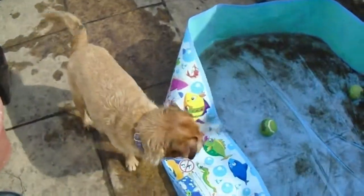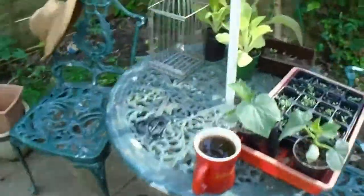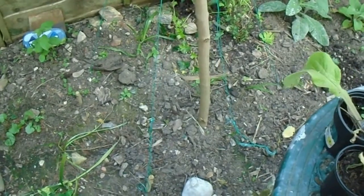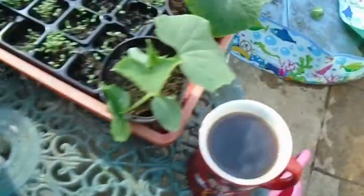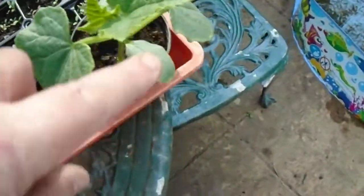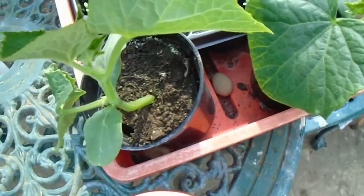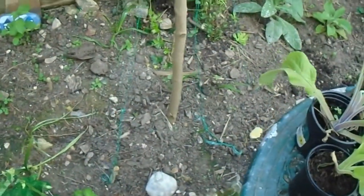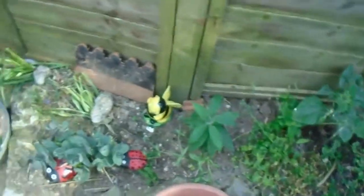This is Flossy and her disgustingly dirty paddling pool. Over here is a little wigwam — going up that wigwam will be two cucumbers, which are here. I brought them out for a bit of sunshine. These are two Telegraph cucumbers, which are going to go up that wigwam along with some gherkins. I'm hoping to put some more up here as well.